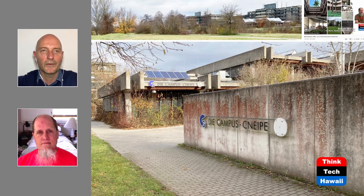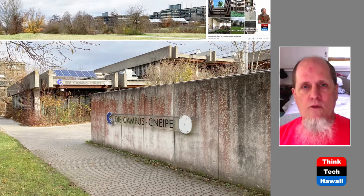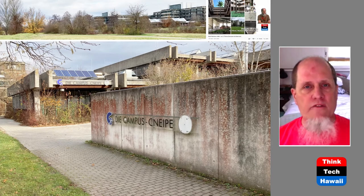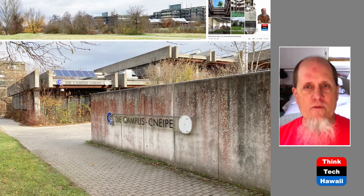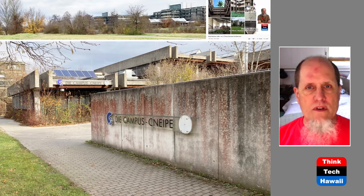This looks somehow familiar. What we see here are elements of brutalism, and we talk about brutalism a lot. What we like about this particular example is that the concrete has been left plain, unpainted, gathering its own natural patina as it ages. We wish that more of the brutalist buildings in Honolulu were allowed to remain like that.